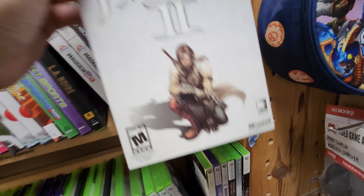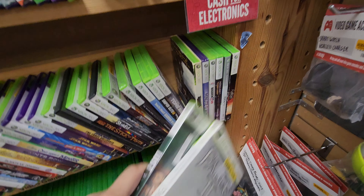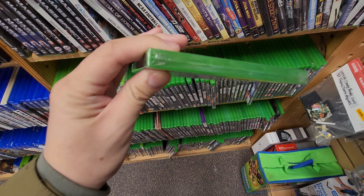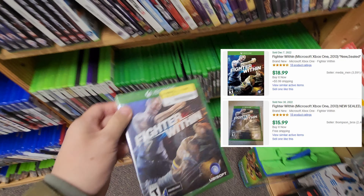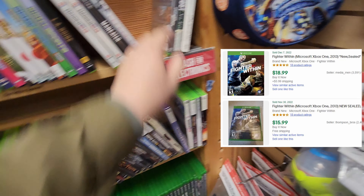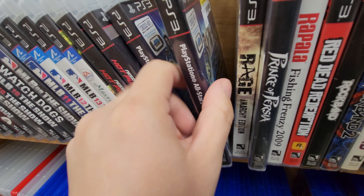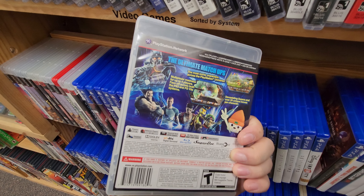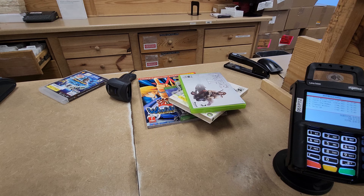I ended up picking up the Fable 2 Limited Collector's Edition and Lost for the Xbox 360. Looking over the section again, I also spotted a brand new sealed Fighter Within game for $7. I took a look on eBay and it looks like I can make some profit on this game. Taking a look at the PlayStation 3 section again, I spotted two PlayStation All-Stars games — one for $7.50 and one for $10. I've always wanted this game, so I picked the cheaper one up.